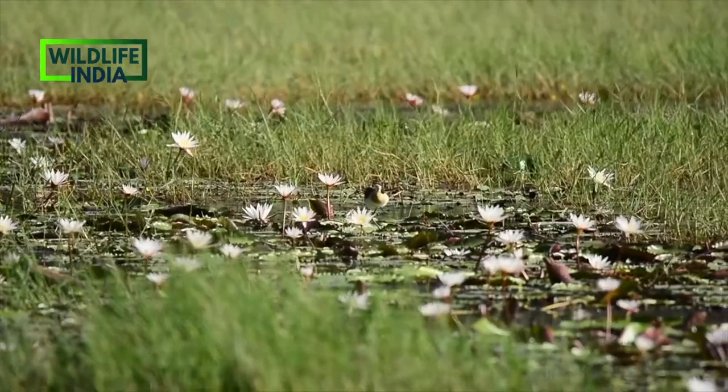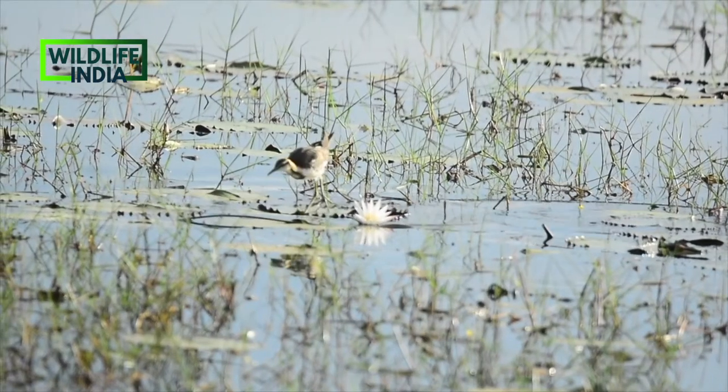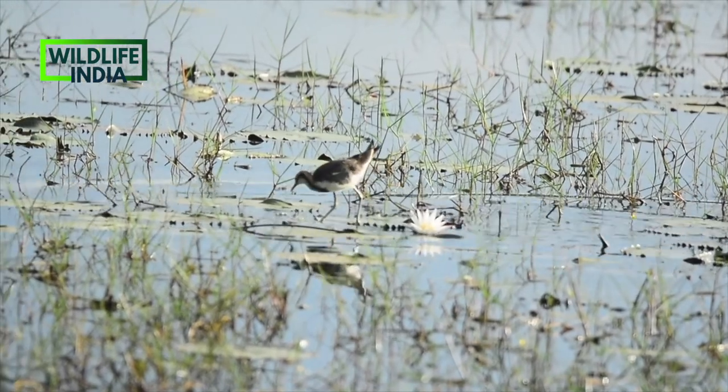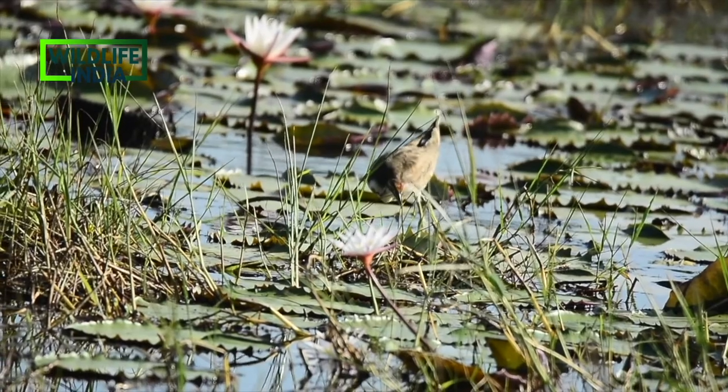The pheasant-tailed jacana feeds most of the time on lotus leaves. It is the longest species in the jacana family and has different breeding and non-breeding plumages.